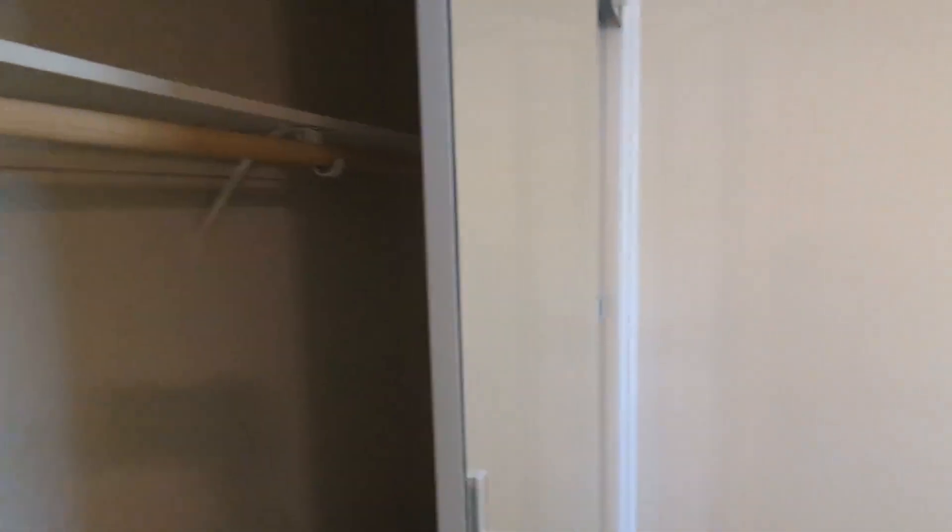And then here's one of the bedrooms. You can definitely put in a king or queen size mattress. And there's a mirror closet. Same thing over here.